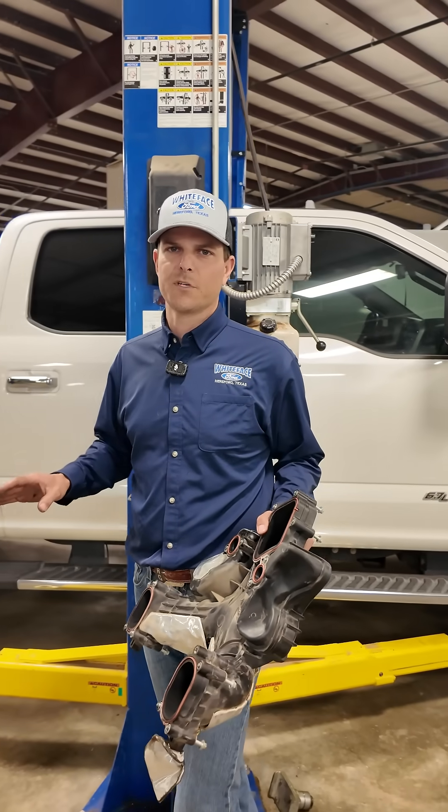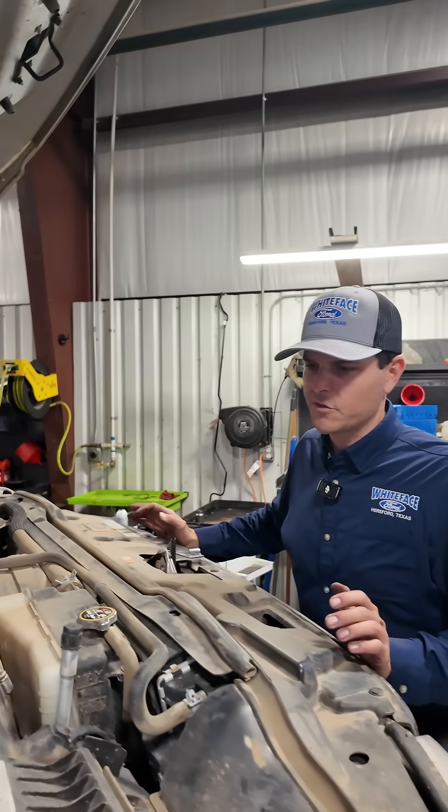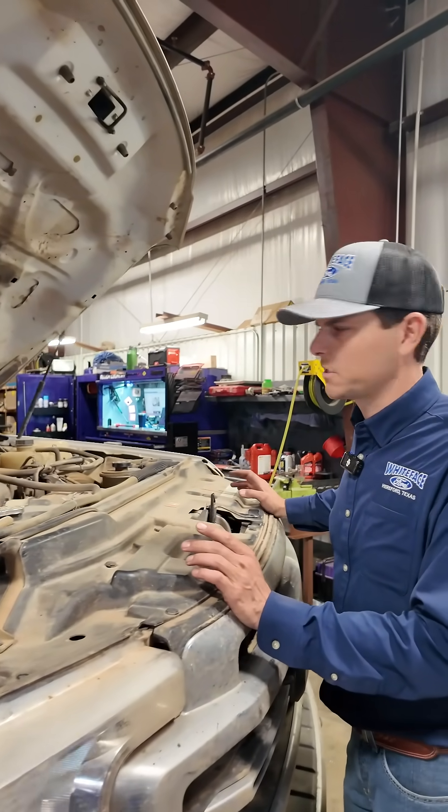The 6.7 Power Strokes have two cooling systems. That second system is very important. A lot of you folks out there driving these Super Duties don't realize they have two cooling systems and how important both cooling systems are.